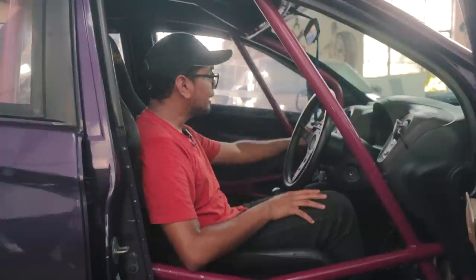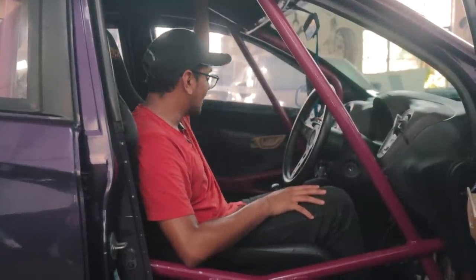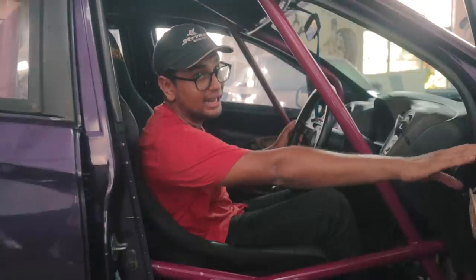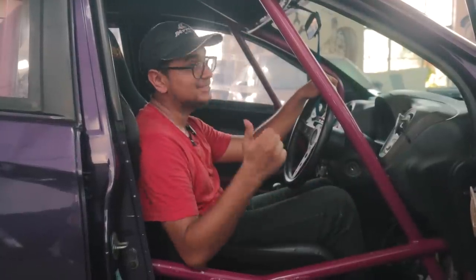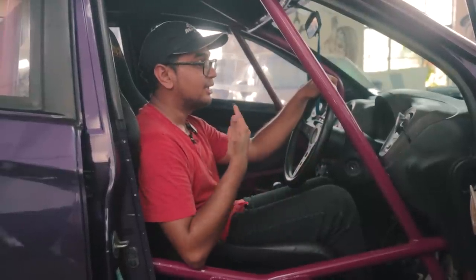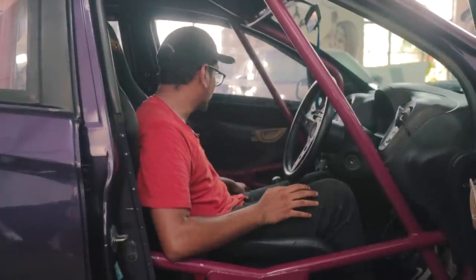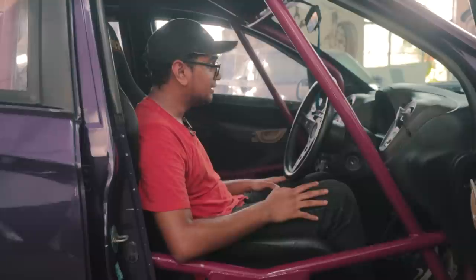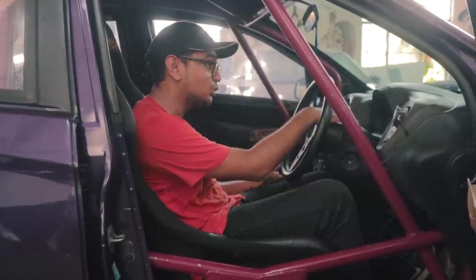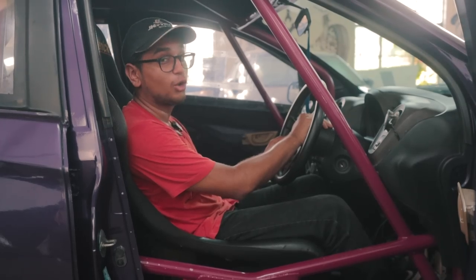The infotainment system has been deleted and replaced with a kill switch. There's no headliner, no passenger seat, and even the doors are not original — only the driver's door is metal. All other doors are made out of plexiglass and fiberglass, which is a massive weight-shedding technique. And just to be safe, if anything goes south, there's a fire extinguisher as well. Apart from that, it's not a Brio in any sense inside, except for the instrument cluster in front of you. It's now time to start up the car and take it out for a quick spin.